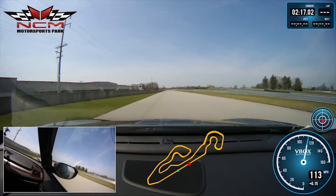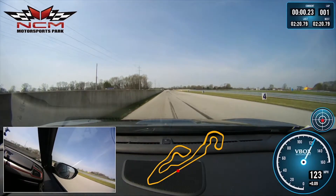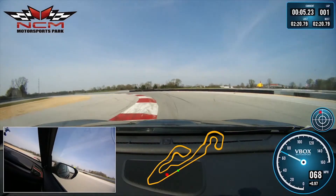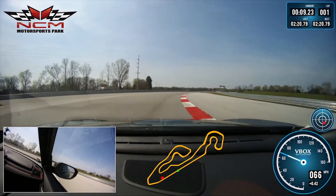Flying down here, just pedaling as hard as I can to see if I can get a 2:20. And yeah — 2:20.79. That's actually the fastest time we've had with a front-wheel drive production car at NCM Motorsports Park.